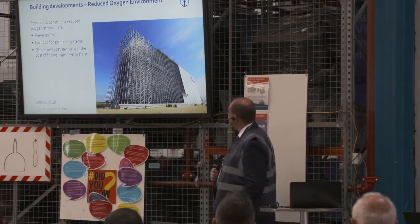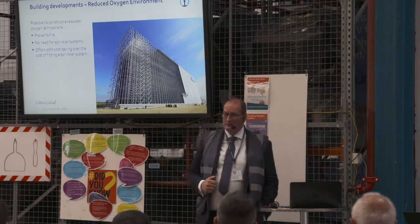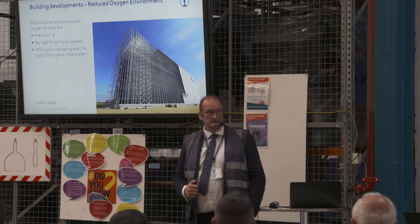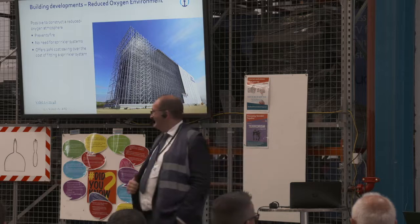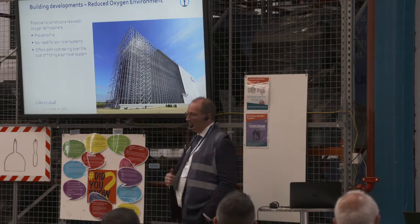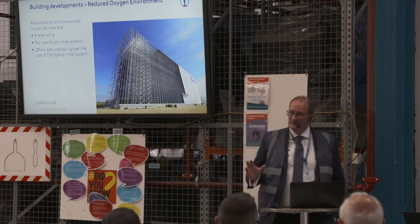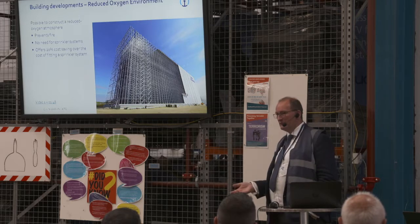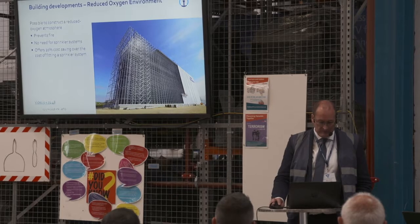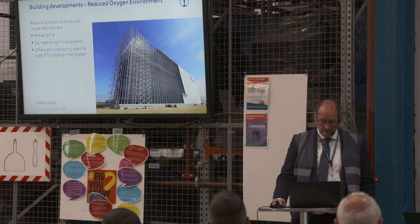Combined with that, you can look at reduced-oxygen systems. Rather than fitting a sprinkler system, it is possible to fit a reduced-oxygen system, which increases storage density within the same cube and is less expensive than fitting sprinklers.